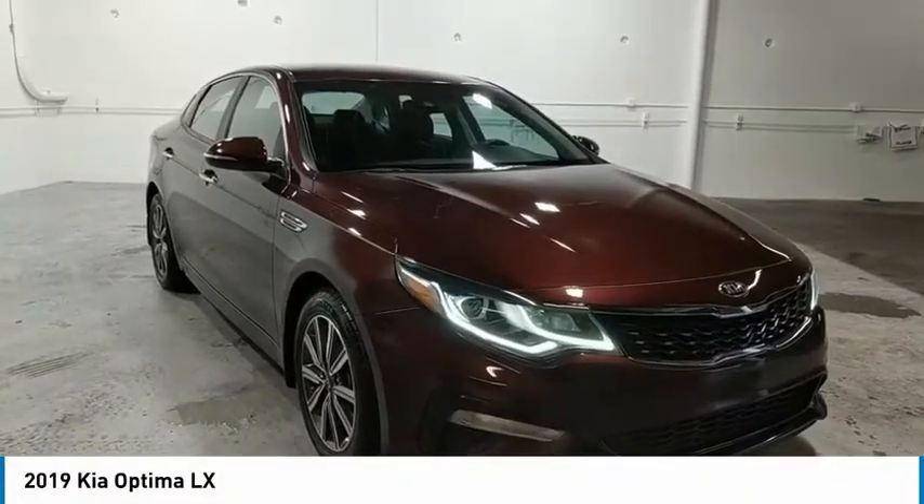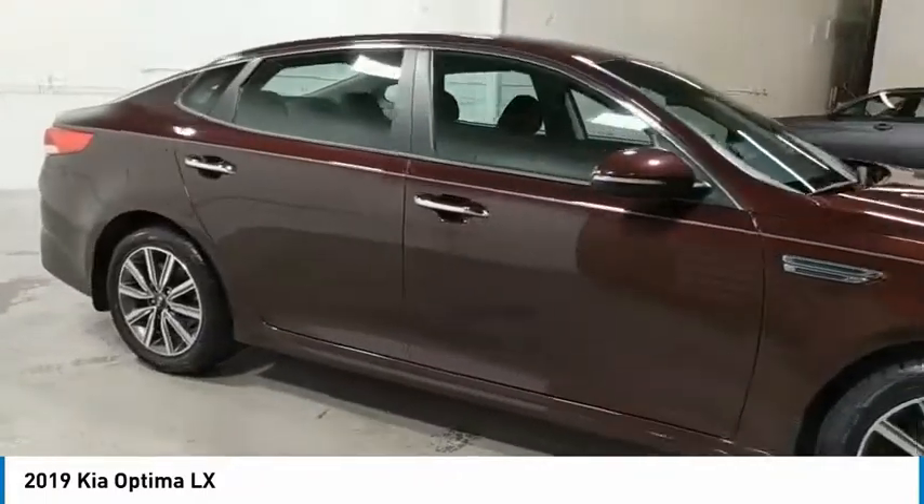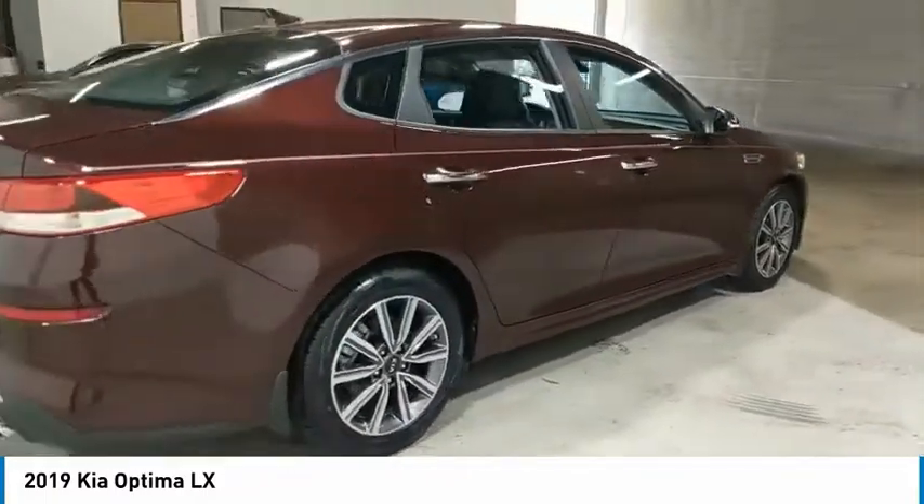Make a great choice today with the 2019 Optima. The all-new Kia Optima offers a new level of style and performance features from Kia.